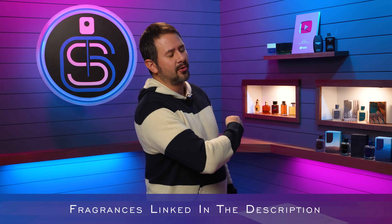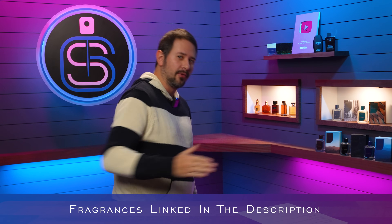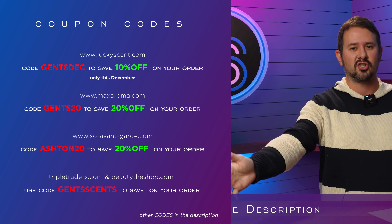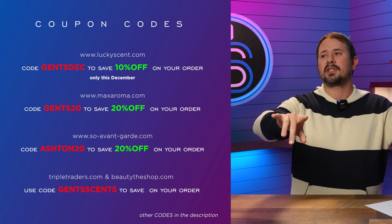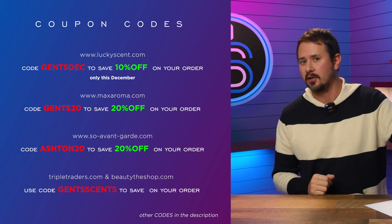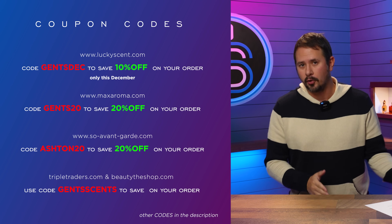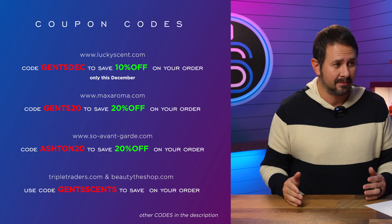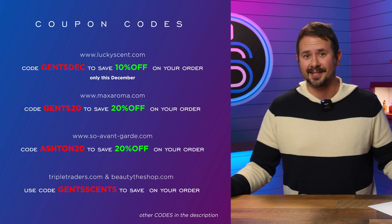I'm gonna have all these linked in the description below. Feel free to check them out, and also feel free to check out these codes that can save you some money at a bunch of different websites. Of notice is Lucky Scent for December — the code changes to GentsDEC. Not Gents10 anymore; that was the code for November. Now it's GentsDEC. After December it might not even exist, but for December, that's what it is.